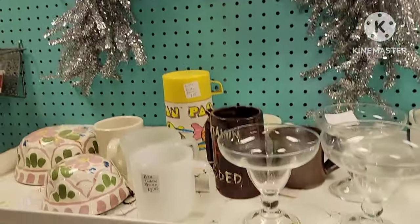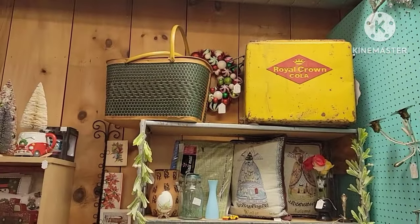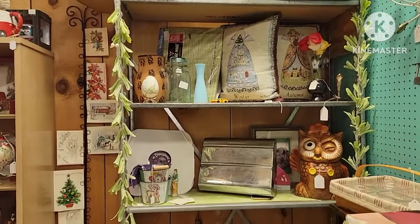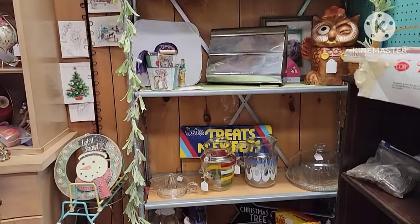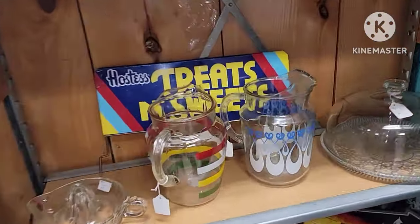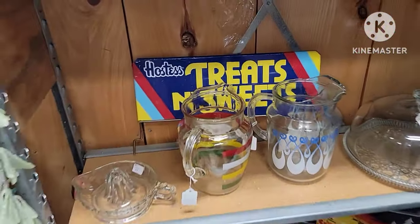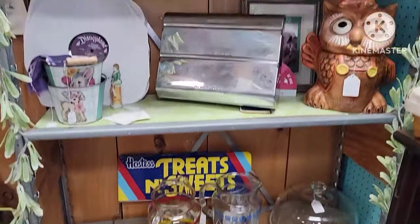There were a couple of wreaths but you couldn't see the prices — they were so high up I didn't want to go find someone in the store to ask. I really liked this picture; it was a great price at $14, but it had a chip in it so I left that behind. They make great displays — you could put stuff in them.